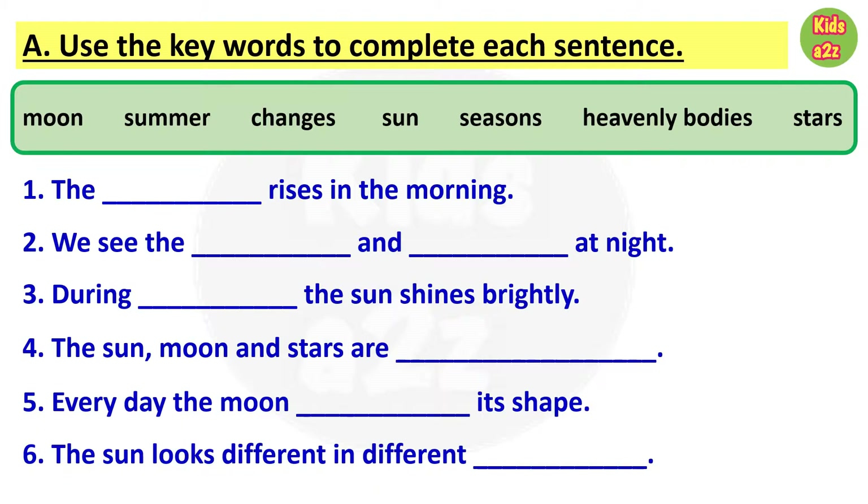First one: the blank rises in the morning. Answer is sun. Number two: we see the blank and blank at night. Answer is moon and stars. Question number three: during blank the sun shines brightly. Answer is summer.